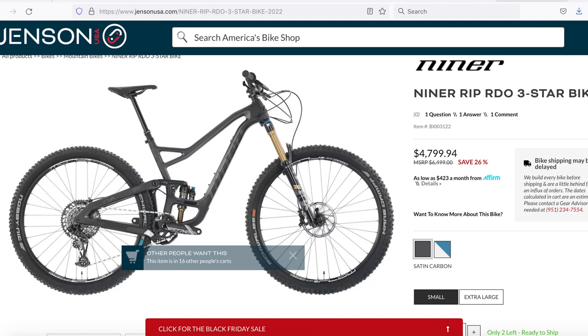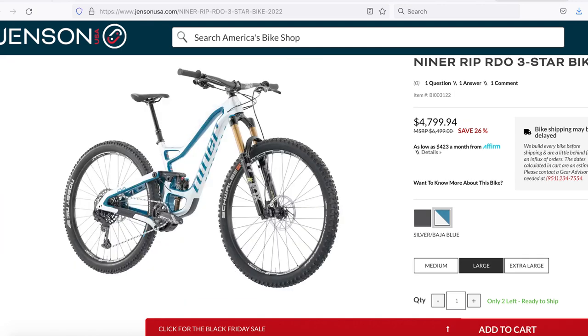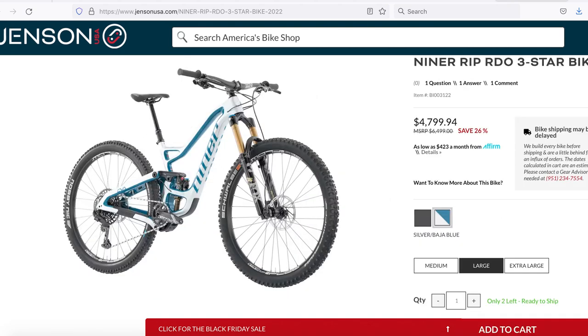There are a lot of Niners on sale at Jensen too, but the 2022 Niner RIP RDO 3-Star looks like a pretty sweet build. Carbon frame, Fox Factory suspension, 36 fork, Flowdex shock, SRAM GX drivetrain — just $4,800 down from $6,500. It features 140mm of rear travel, 150 up front, 29-inch wheels. SRAM G2R brakes aren't our favorite, but carbon with factory suspension for under $5,000 is pretty legit. The silver is small or XL, while white and blue comes in medium, large, and XL.